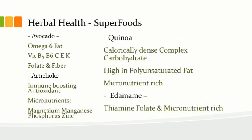Breaking out a few superfoods: avocado provides omega-6 fatty acids, vitamin B5, B6, C, E, and K, as well as folate and fiber. Quinoa is a superfood — calorically dense, complex carbohydrate, high in polyunsaturated fat, and micronutrient rich with manganese, magnesium, zinc, and copper — micronutrients not normally produced or manufactured by the body.